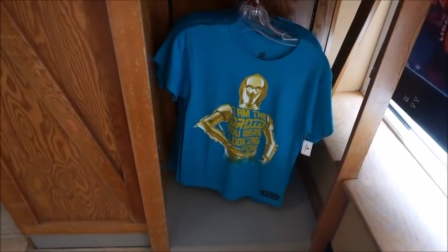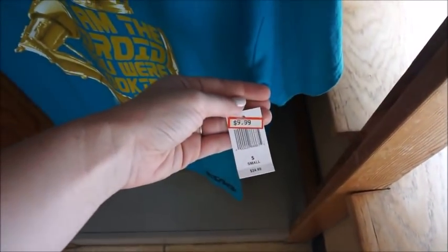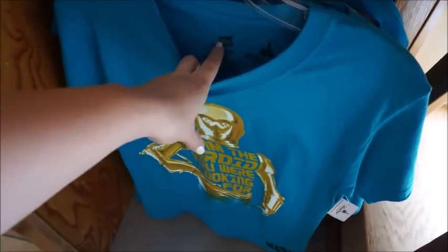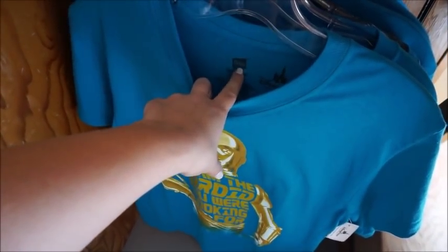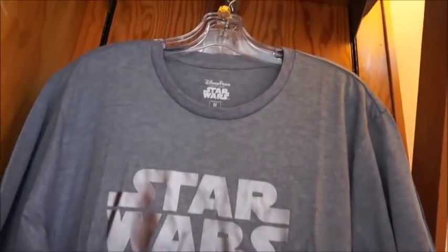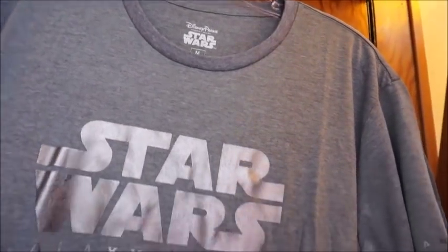We've got some Star Wars things over here. 'I am the droid you were looking for' — it's cute. $9.99 from $24.99. I feel like a lot of the t-shirts they're doing now are just the Hanes t-shirts that they're photo printing on, which I prefer the ones like this.